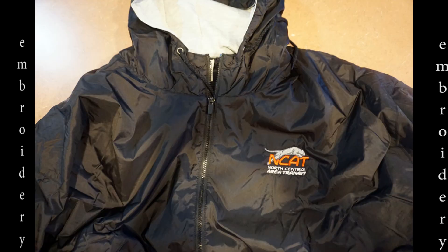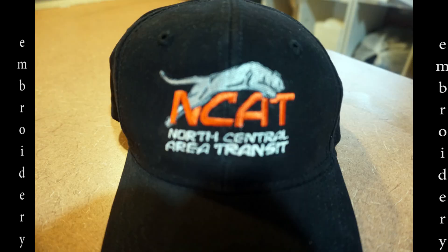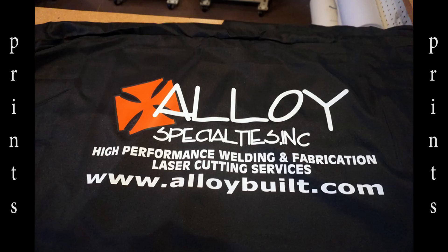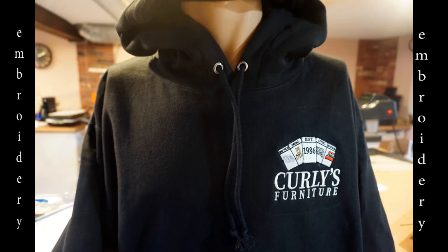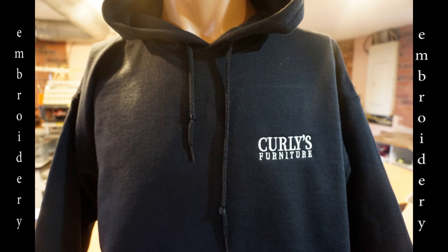The jacket you see here is for NCAT, also having its logo over the heart. NCAT also has this embroidered cap. We've done two different tablecloths for Alloy Specialties — they are to be used on display tables for trade shows. This hoodie has an embroidered left front logo for Curly's Furniture, as does this one, with a slightly different design.